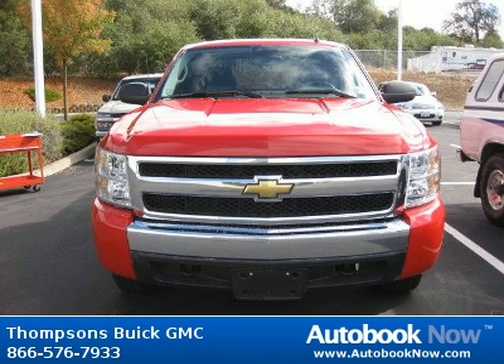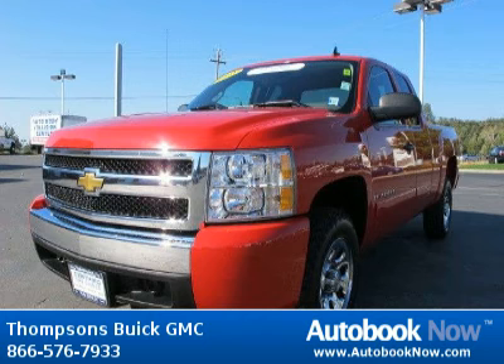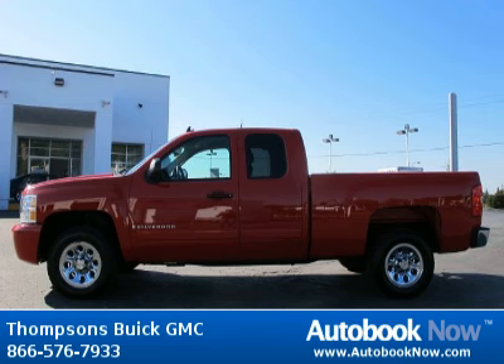This 2008 Chevrolet Silverado 1500 is available at Thomson's Buick GMC in Placerville, California. This Silverado 1500 has a beautiful Victory Red color and it has 21,000 miles on it. Features include front tow hooks, rear-wheel drive, power steering, and much more.